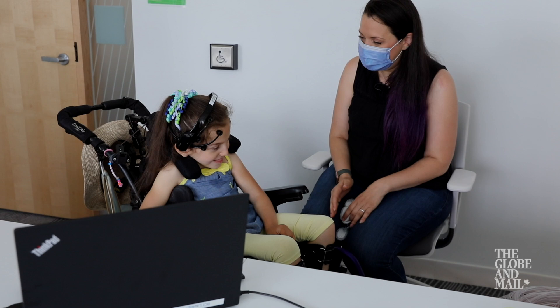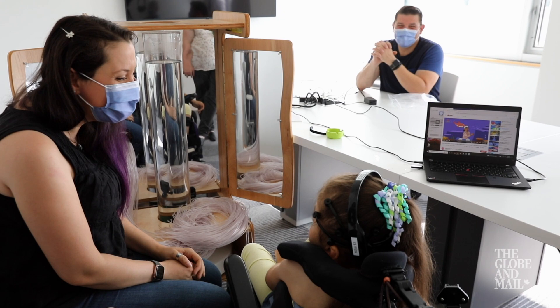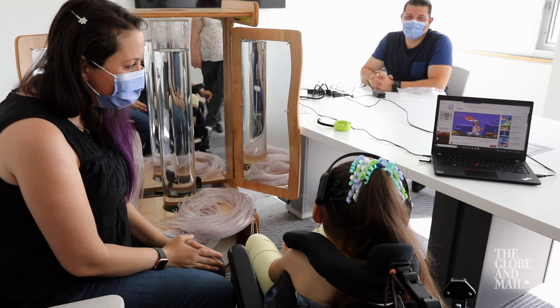Six-year-old Giselle Al Nasser has been practicing just that. Giselle is one of 34 children testing a cutting-edge brain-computer interface, or BCI, at Holland Bloorview Kids Rehabilitation Hospital in Toronto.